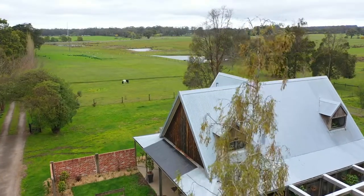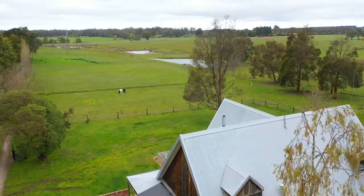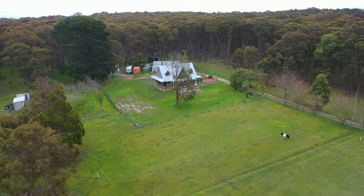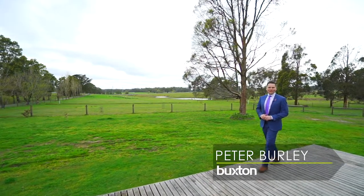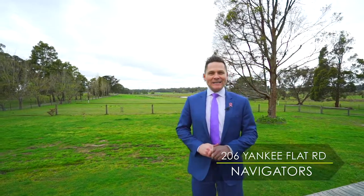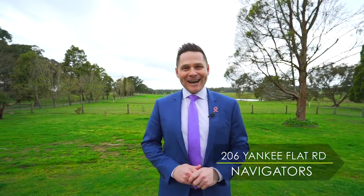A sensational lifestyle property only minutes to the CBD on a gorgeous nine acre allotment. I'm Peter Burley from Buxton Ballarat and welcome to number 206 Yankee Flat Road, Navigators.